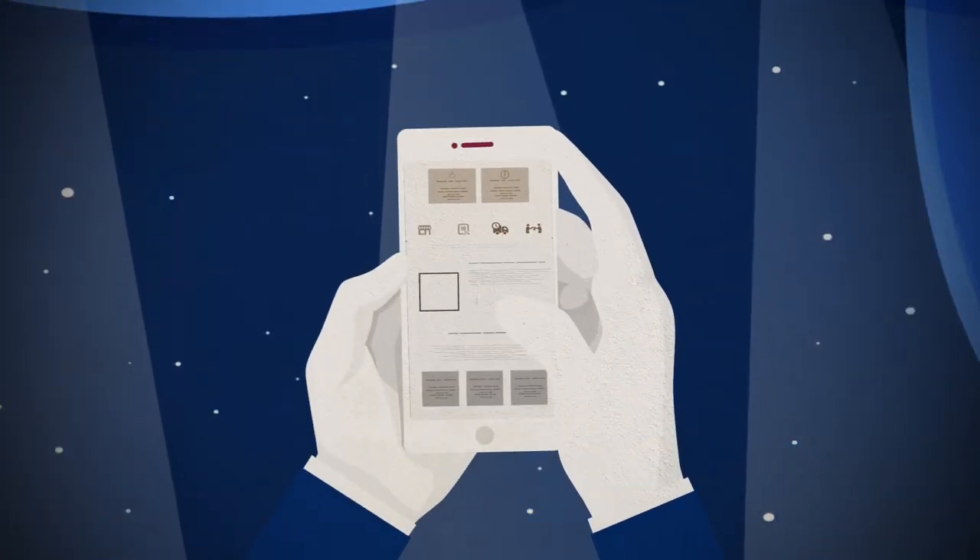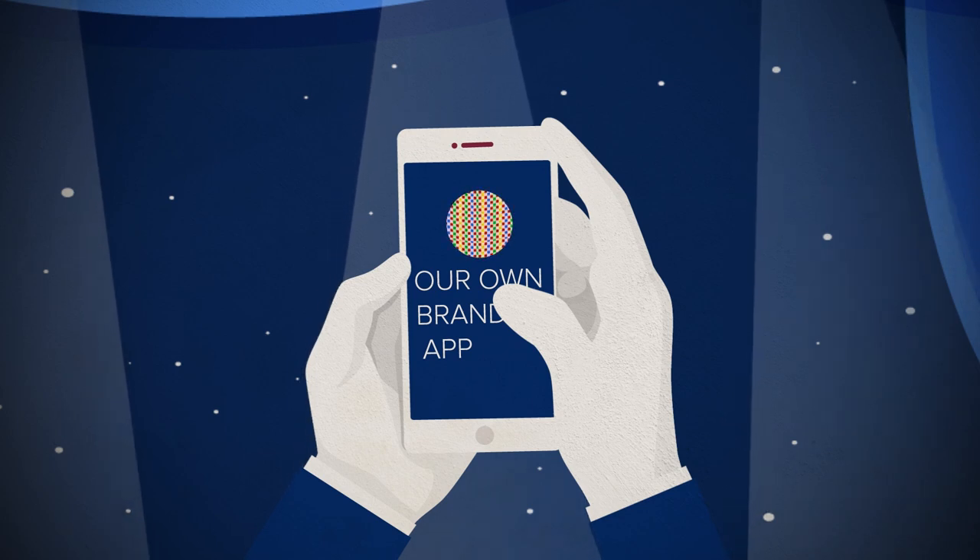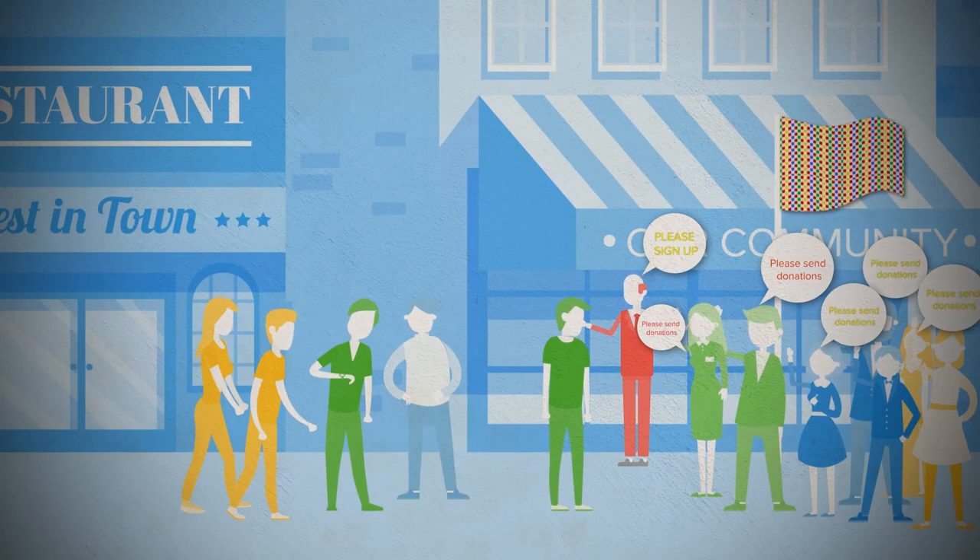Stop competing in a sea of noise. Why not release your own app so you can finally be in control of all your relationships and brand?